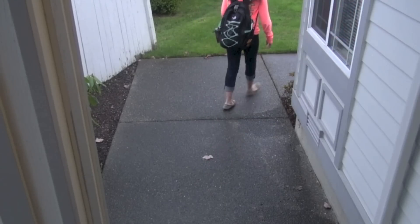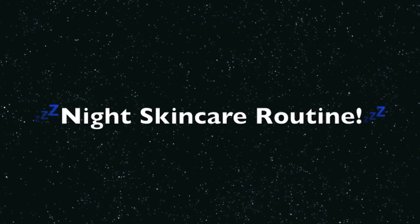So that's pretty much my morning skincare routine. Now it's time for my night skincare routine.